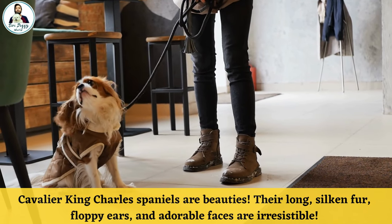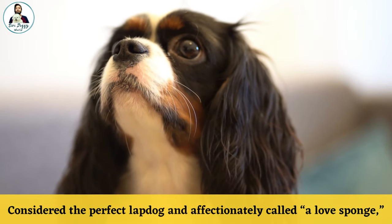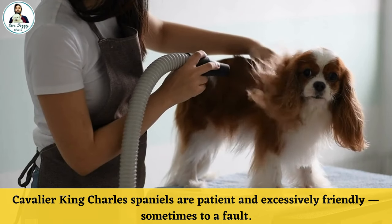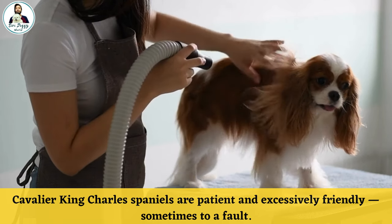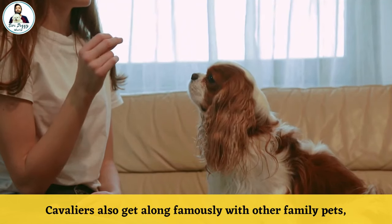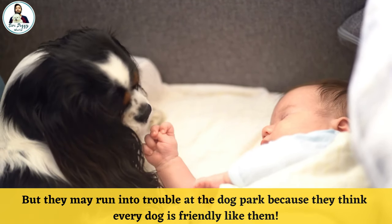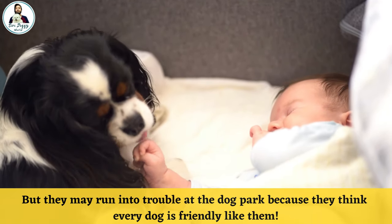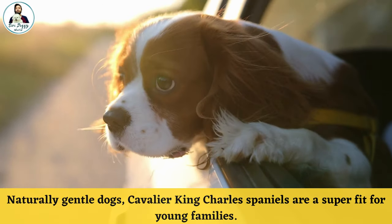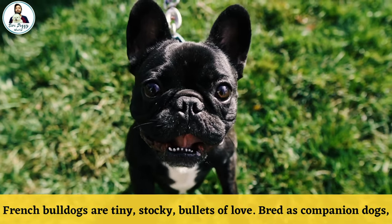Number five: Cavalier King Charles Spaniels. Cavalier King Charles Spaniels are beauties — their long silken fur, floppy ears, and adorable faces are irresistible. Considered the perfect lap dog and affectionately called the "love sponge," Cavalier King Charles Spaniels are patient and excessively friendly, sometimes to a fault. Cavaliers get along famously with other family pets, but they may run into trouble at the dog park because they assume every dog is friendly like them. Naturally gentle dogs, Cavaliers are a superb fit for young families.